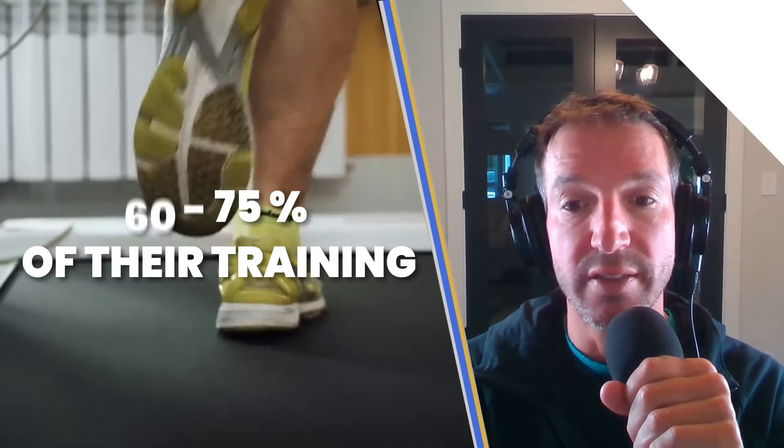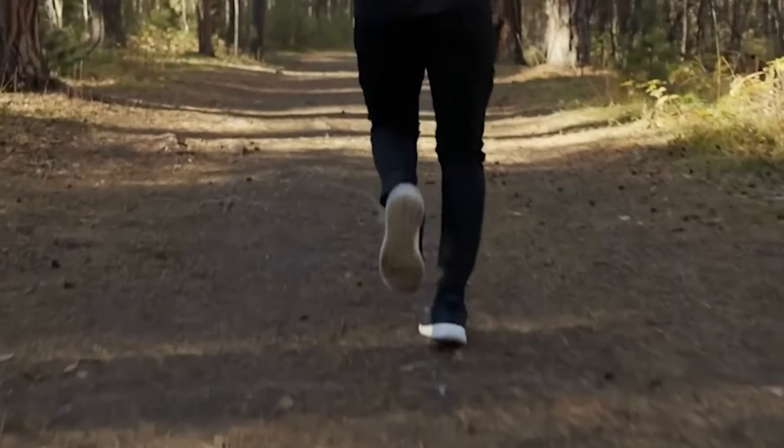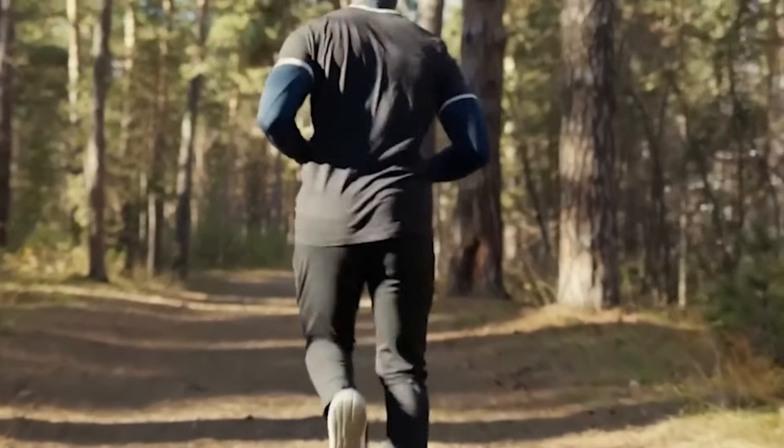Elite endurance athletes probably train in Zone 2 about 60 to 75% of their entire training. By improving your body's ability to utilize fat as a fuel, you preserve glycogen, which allows you to use that glycogen at the end of a race or workout when the intensity increases.